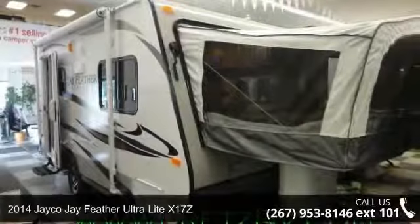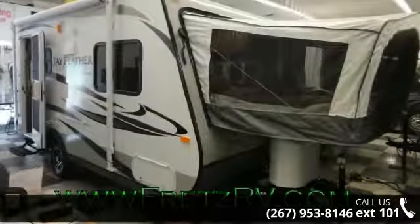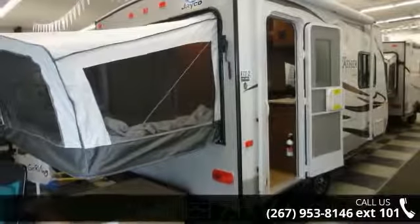Imagine yourself in this 2014 JAKOJ Feather Ultralight X17Z. If you are looking for an RV with quality construction and ease of towing, this may be the one. Perfect for vacationing, adventuring, or just relaxing, this travel trailer awaits you.